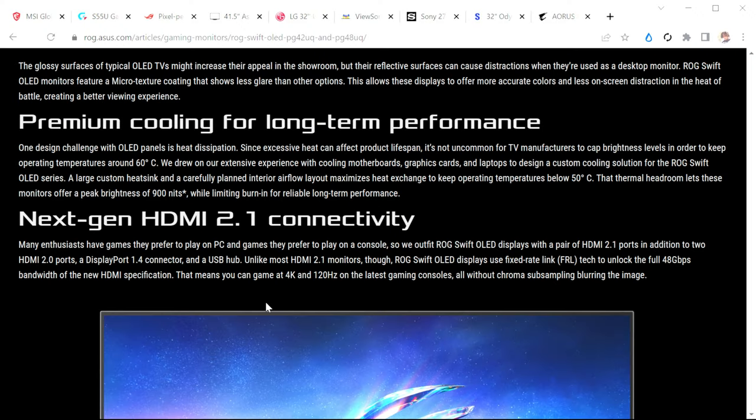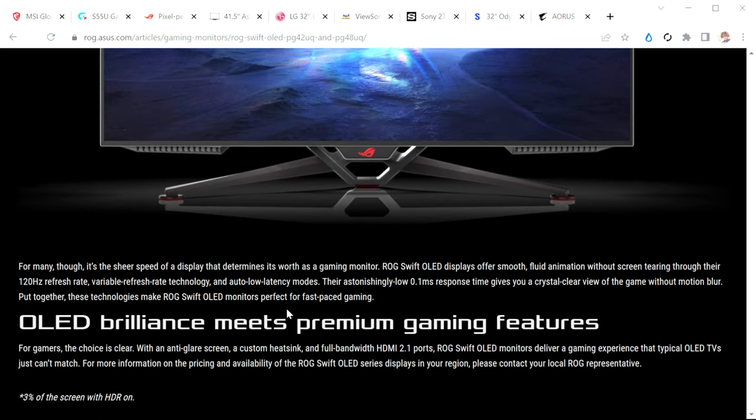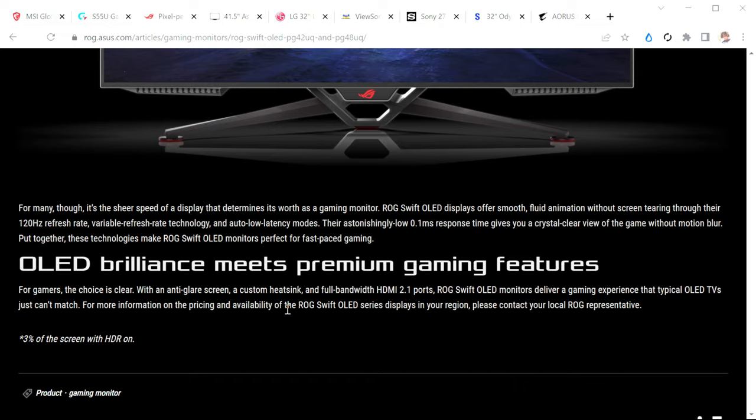For late adopters who are afraid to move to an OLED panel as their main display, it has a built-in heat sink with proprietary systems to keep it at a certain temperature. Beyond that, it's going to have HDMI 2.1, DisplayPort 1.4, and 4K 120Hz. The ROG Swift OLED displays use fixed-rate link (FRL) tech to unlock the full 48GB per second bandwidth of HDMI 2.1, and it's supposed to go up to about 1,000 nits brightness, covering 98% DCI-P3. It has an anti-glare matte display to help avoid reflections, so if you have a bright room, your OLED won't suffer from that environment.